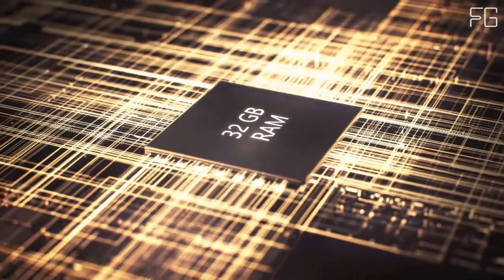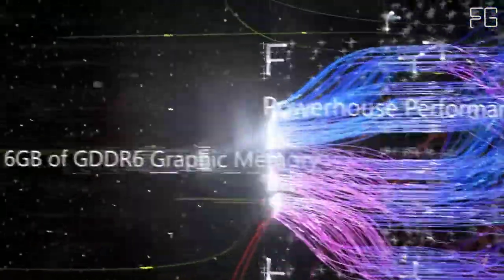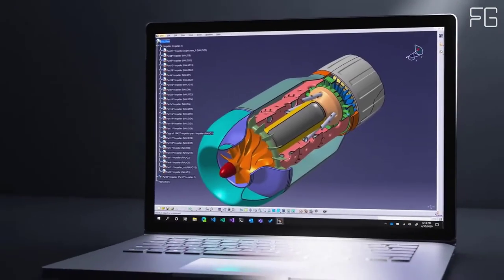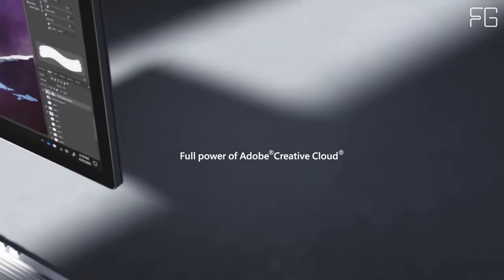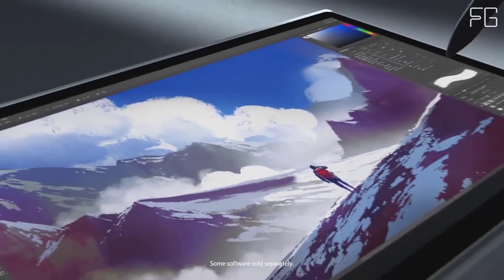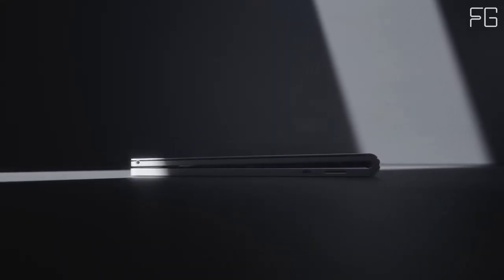Built for performance — power through every day with the fastest Surface laptop yet. Tackle intensive tasks, edit large video files, and enjoy the best gaming experience on a Surface laptop. With the best graphics on any Surface laptop, powered by the latest NVIDIA GTX GeForce GPU, with up to 1TB of lightning-fast storage and up to 32GB RAM. Get up to 17.5 hours of battery life, with improved standby that extends battery life when you're away.